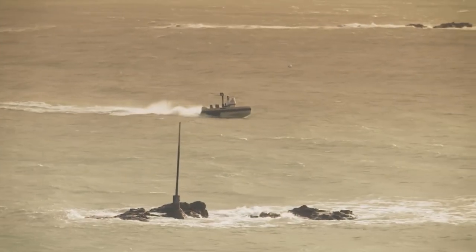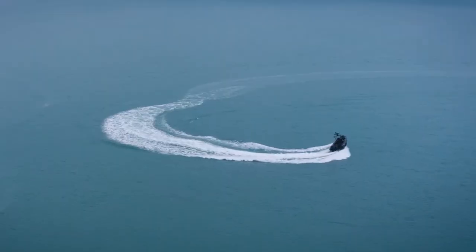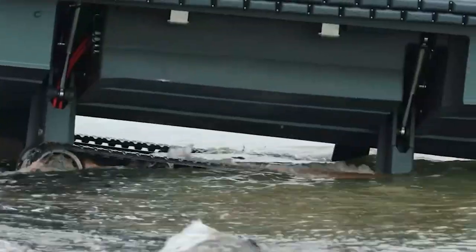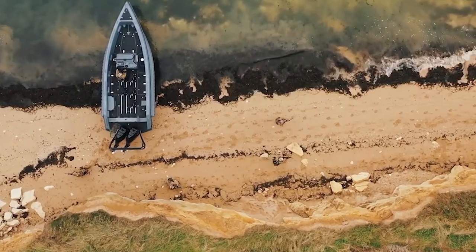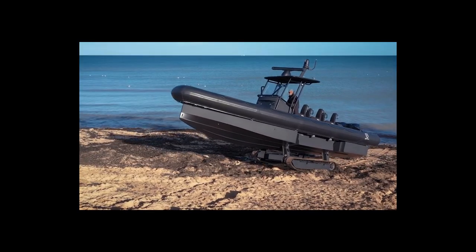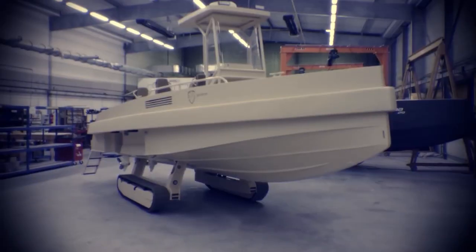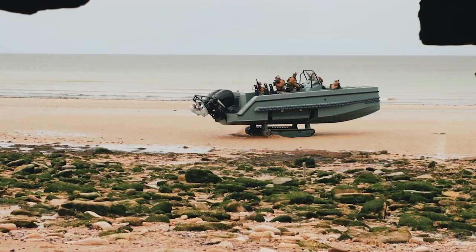When the landing gear is retracted, the Interceptor RIB becomes a boat that can reach speeds of up to 50 knots. The Iguana Pro Interceptor RIB's high speed and versatility makes it ideal for military operations, law enforcement work, and even rescue and evacuation scenarios. If you need a vehicle that can go just about anywhere, the Interceptor RIB is a great choice.